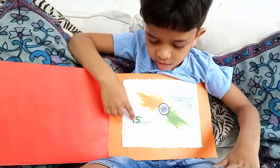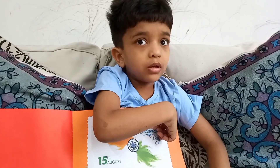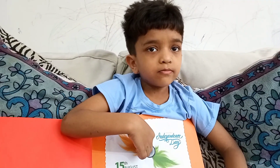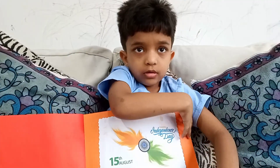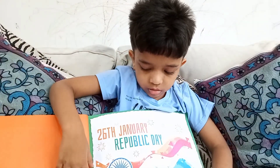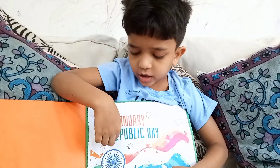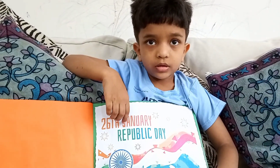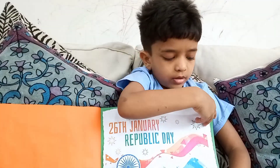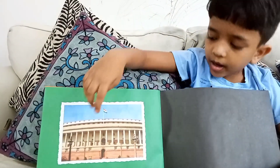This is 15th August. India got freedom from the British Government. 26th January is Republic Day. This is the Indian Parliament. This is the Indian flag.